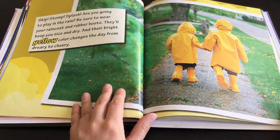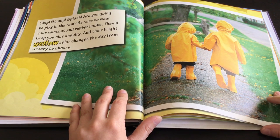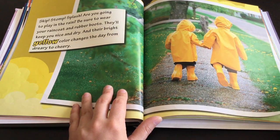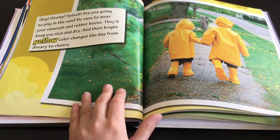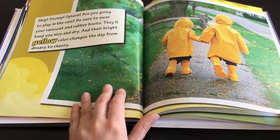Skip, stomp, splash. Are you going to play in the rain? Be sure to wear your raincoat and rubber boots. They'll keep you nice and dry, and their bright yellow color changes the day from dreary to cheery.